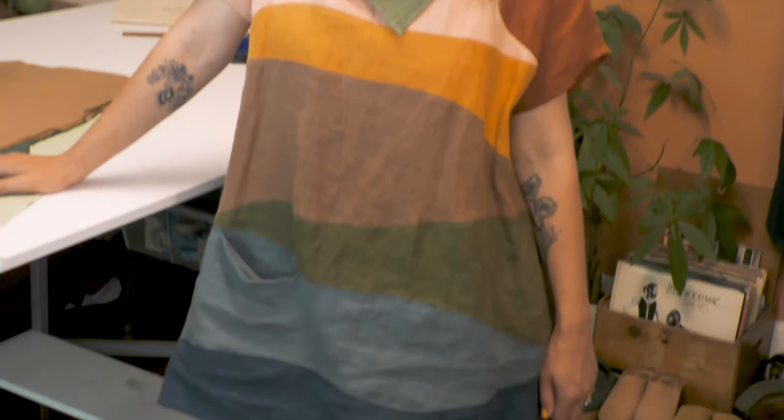Hi, I'm Jessica McNeil. I'm the owner of Thread and Sprout, a company where I make colorful, playful clothing inspired by nature. Today, I'm going to show you how I make a nature tunic, similar to the one I'm wearing, but this one in the color combination called Forest.